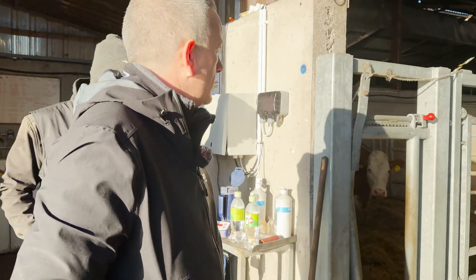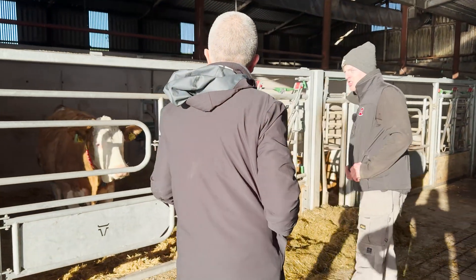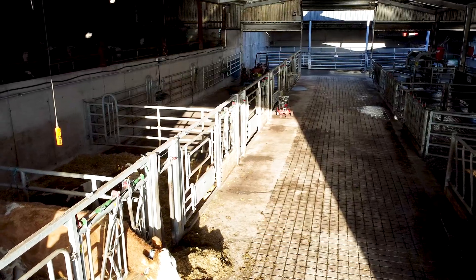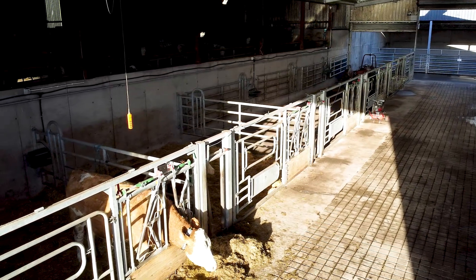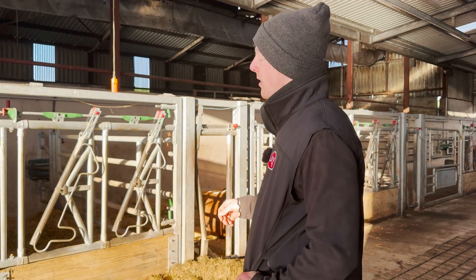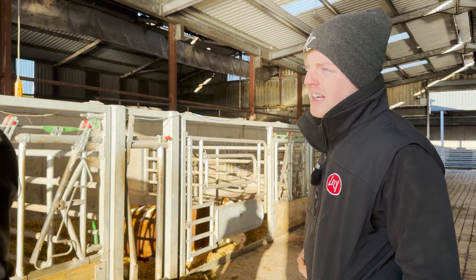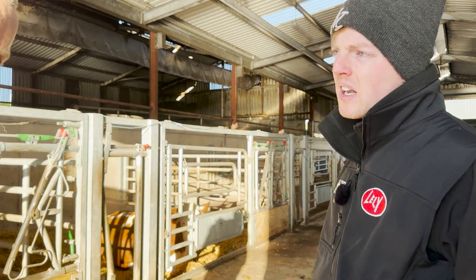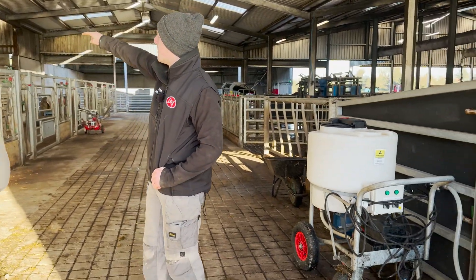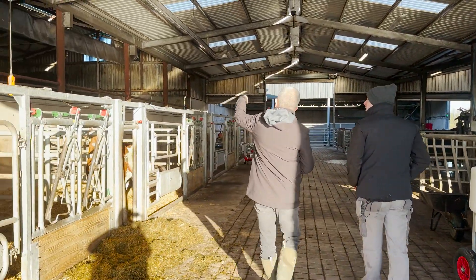We calve them as individuals. They come from the top house, we bring them down when we think they're close. There's a 360 camera for every bay so you can see exactly when she's calving. Once she's calved, we milk her as soon as possible. We always bag the calves — minimum three liters, but a liter for every 10 kilos. We have our milking machine here with vacuum piping running the whole way over.